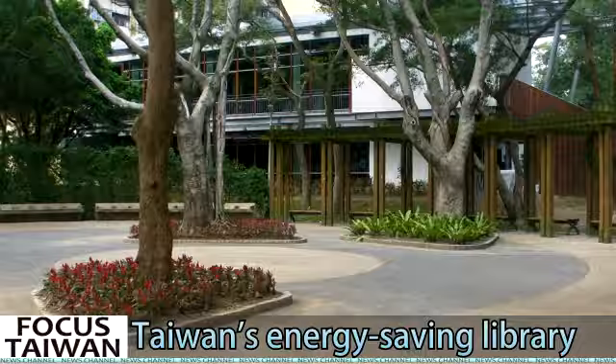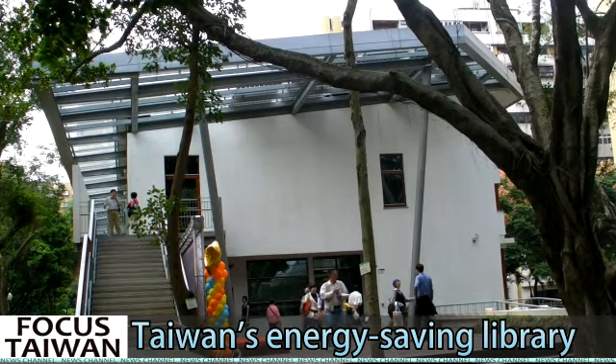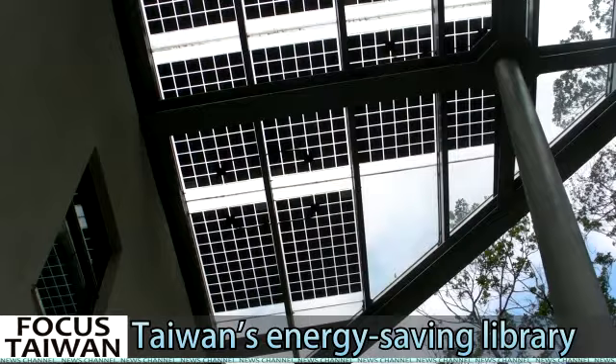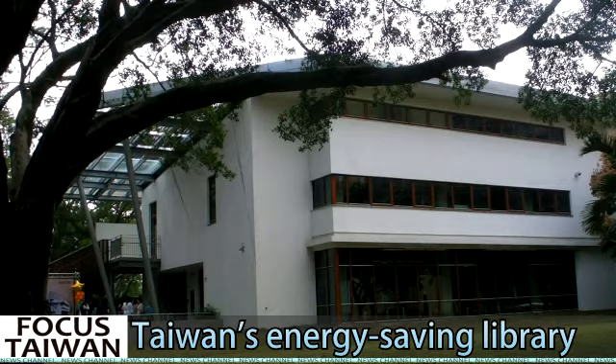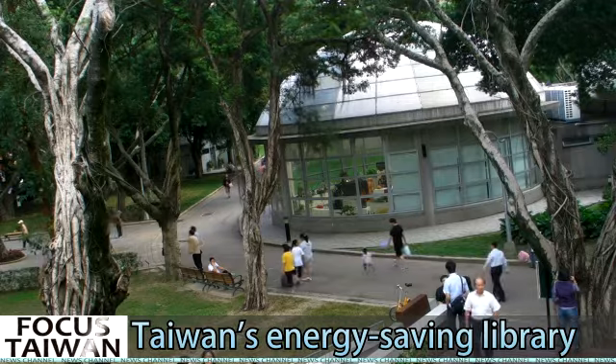Situated in Taipei's Youth Park, this unassuming rectangular building may be Taiwan's most energy-efficient library. It is also the first time an unmanned intelligent library has been built in a local park.